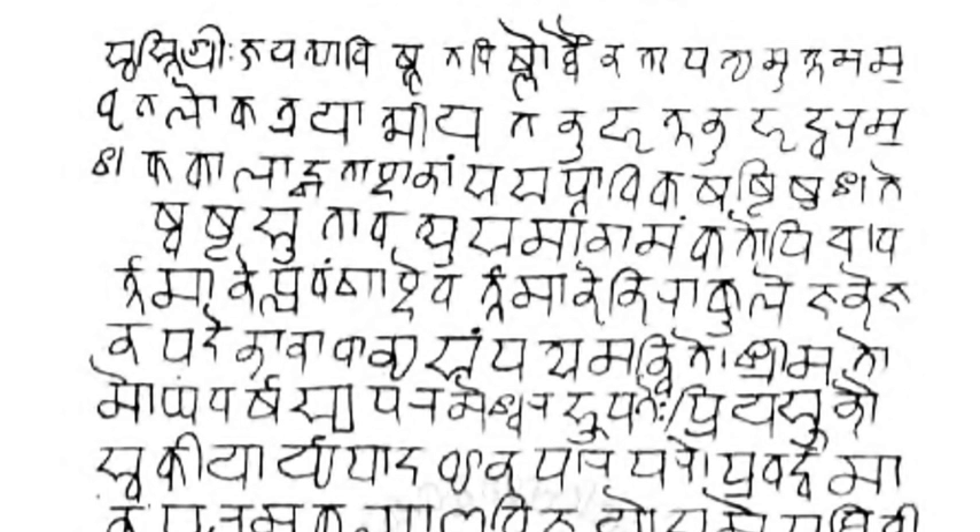In Hindi, the avagraha's main function is to show that a vowel is sustained in a cry or a shout. In Madhyadeshi languages like Bhojpuri, Awadhi, Maithili, etc., which have quite a number of verbal forms that end in the inherent vowel, the avagraha is used to mark the non-elision of word-final inherent 'a', which otherwise is a modern orthographic convention.